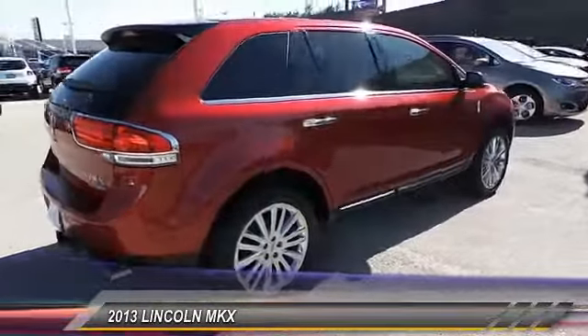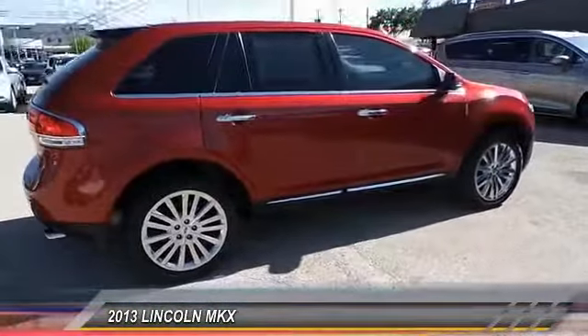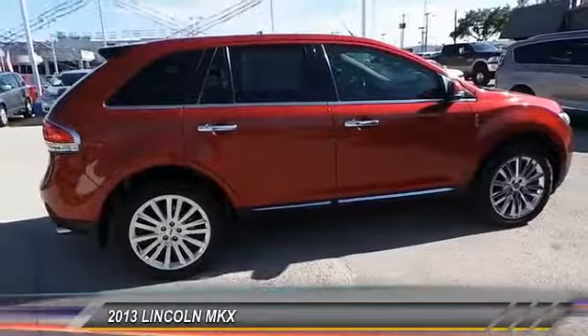This vehicle has less than 60,000 miles. Come see the car for yourself.